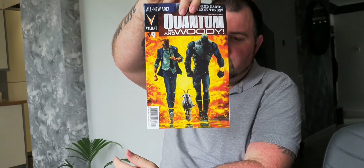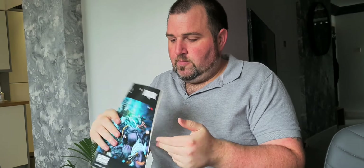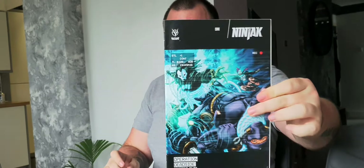Next up we have Quantum and Woody again, issue 9 — I like that, very nice. This just shows some of the offers you can get off places like eBay from private sellers. Here's the next one — issue 2, very nice. I've noticed that Bloodshot is advertised a lot with these, and I quite enjoyed the film even though it got a lot of criticism. Let me know in the comments what you think — I thought Bloodshot was a pretty good film. I'll be interested to get into the comics.